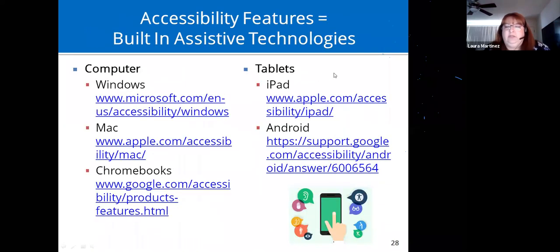The best way to share this is with links you can go to for exploring accessibility features on your platform — Windows, Mac, Chromebooks, iPad, or Android.